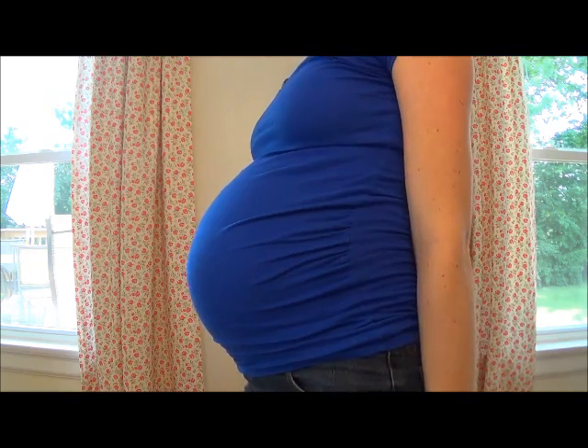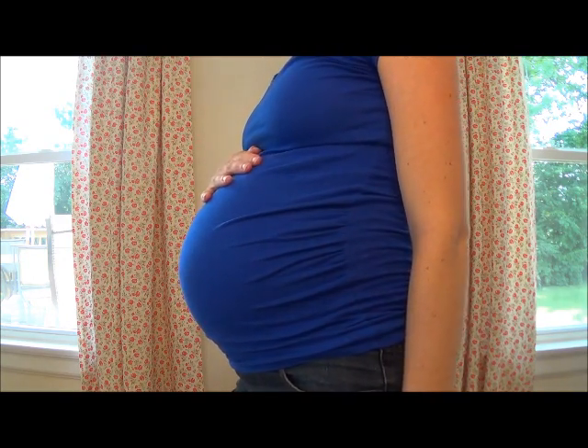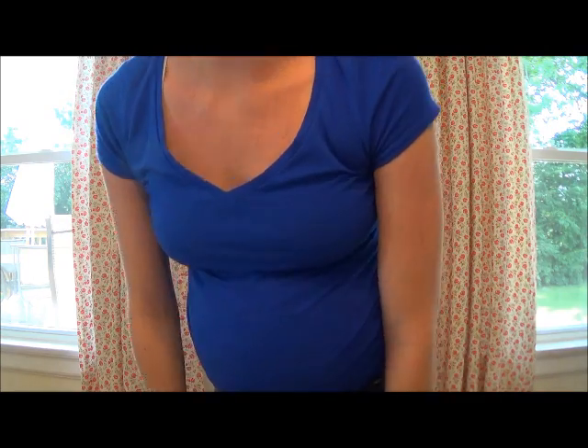I hope you guys like it — let me know in the comments below what you think. I already got two compliments today at the doctor's office, which reminds me of a surprise I was going to tell everybody that I haven't talked about yet. Maybe you can tell in my face. I am having twins. I'm 24 weeks pregnant with twins.